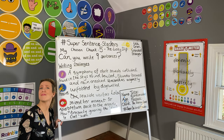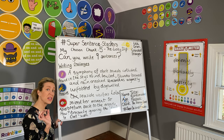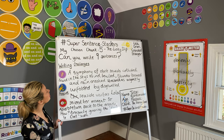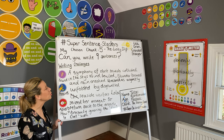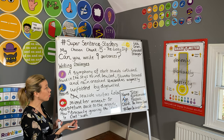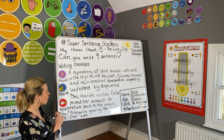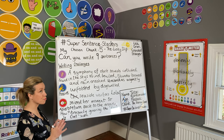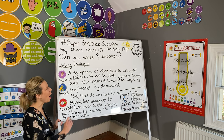I'm now going to re-read my work from the beginning. 'A symphony of dark clouds collided in the sky. Wind howled, thunder boomed and rain crashed. Umbrellas urgently unfolded by disgruntled seaside visitors. Lola seized her moment to return back to the arcade, brazenly ignoring the keep out sign.' I'm pleased with that.